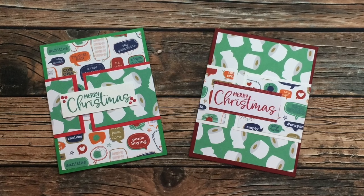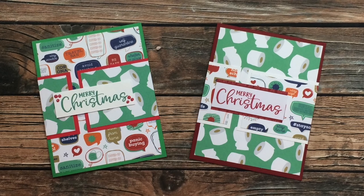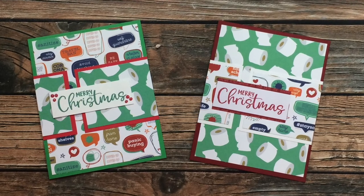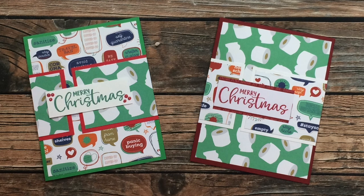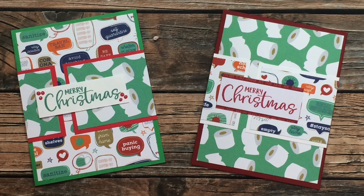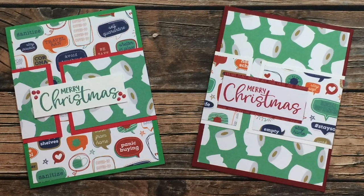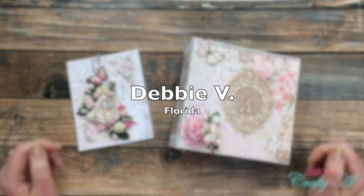Katarina D of Canada is another first-timer to Show Us Your Sheet Load, and she has sent in two cards that use the November 2019 Sheet Load of Cards layout. I love how people go back and use those older ones and enjoy them just as much as the latest. Thank you so much, Katarina, for taking the time to send in these wonderful Christmas cards.